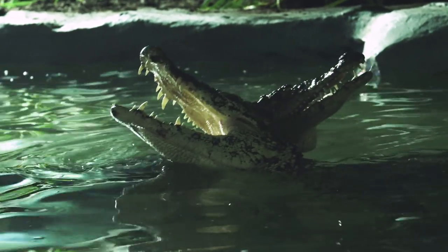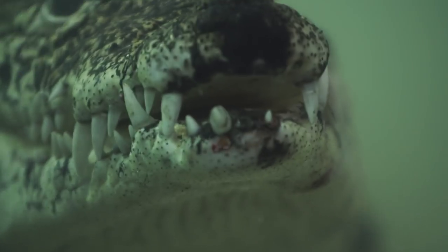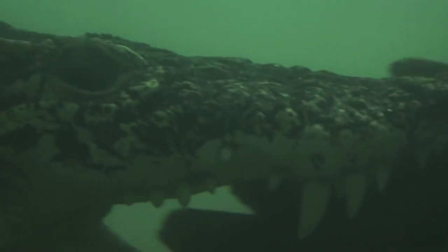I'm really excited to have crocodiles here as a species we've never held at Longleaf before. I've always been a bit of a dinosaur geek — as a little boy I absolutely loved dinosaurs. You don't get much closer to a dinosaur than these two girls here, and I'm really excited to work with them going forward.